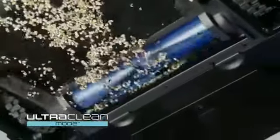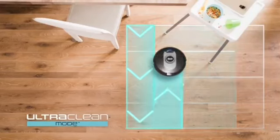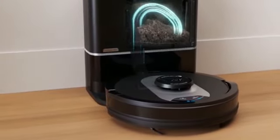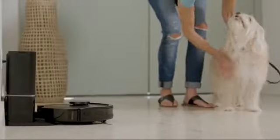Ultra Clean Mode combines powerful suction with a multi-directional cleaning pattern to deep clean areas that need it most. The Shark AI Robot also features a bagless HEPA self-empty base that traps 99.97% of dust and allergens for up to a month.